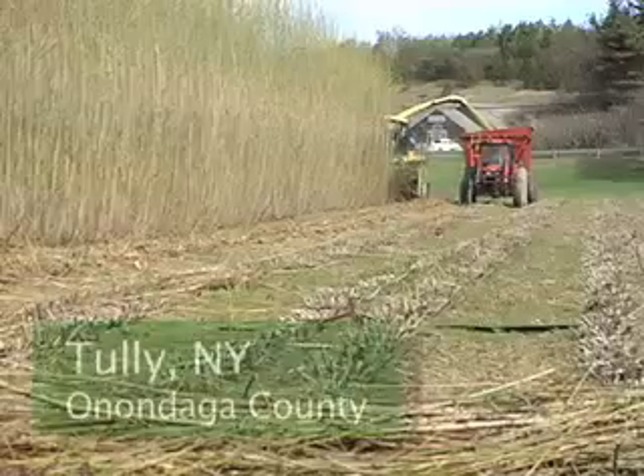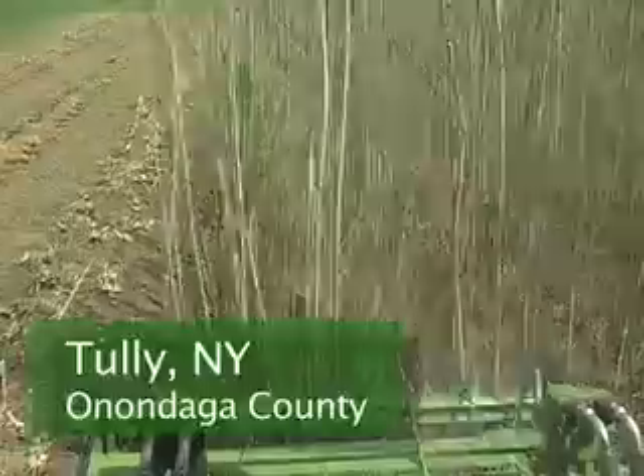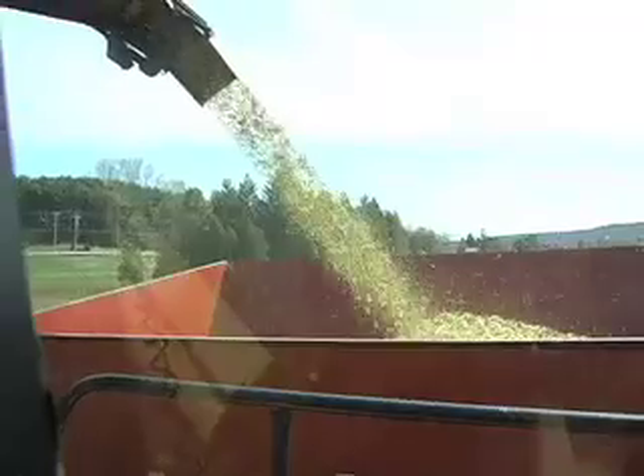The harvesting that we do is done with a modified forage harvester. We'll come in and cut it off about two to four inches above the ground. The stems will be chopped up and the wood chips will be blown into a wagon.